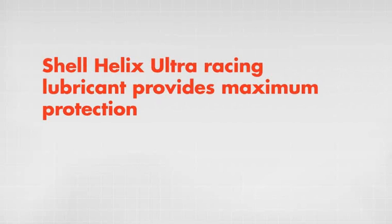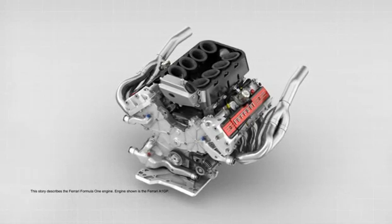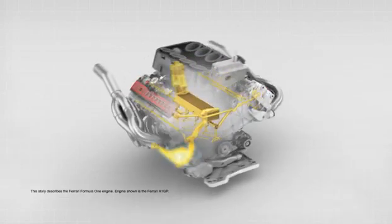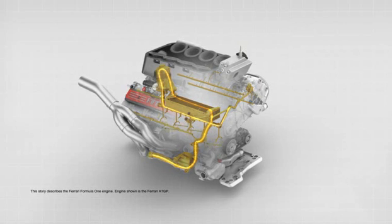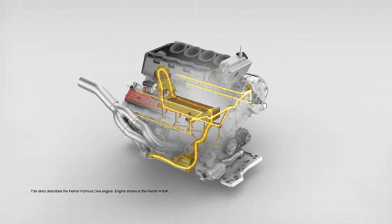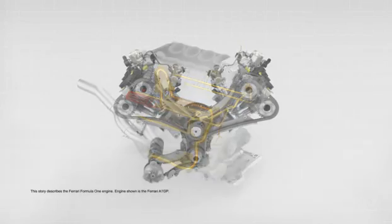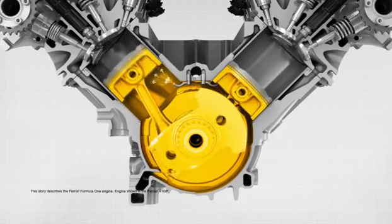Shell Helix Ultra Racing Lubricant provides maximum protection for the Scuderia Ferrari Formula One engine. Lubricant circulates around the engine at 90 km per hour. A layer of lubricant transmits the enormous forces needed to open valves at 18,000 rpm.